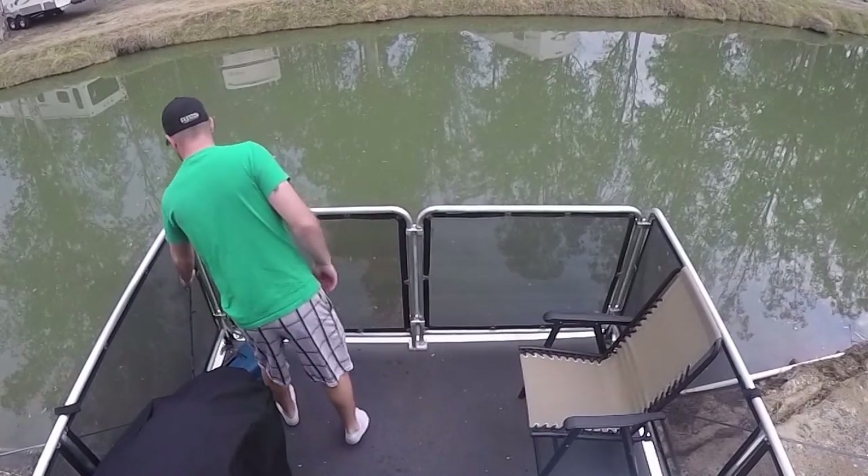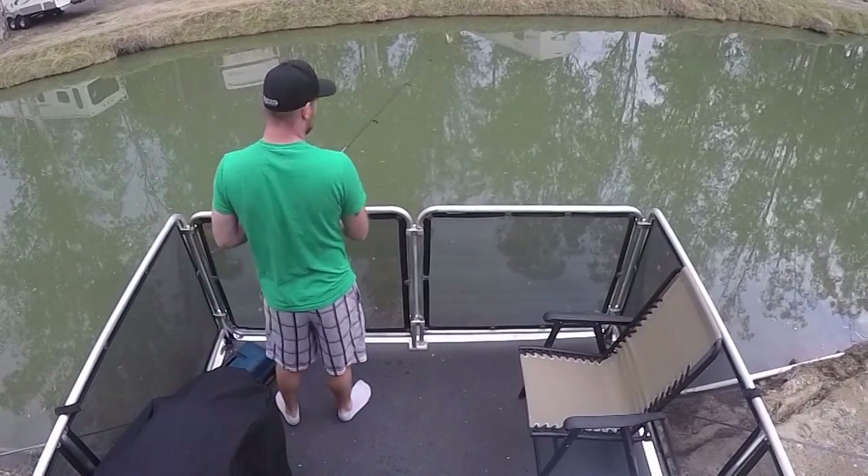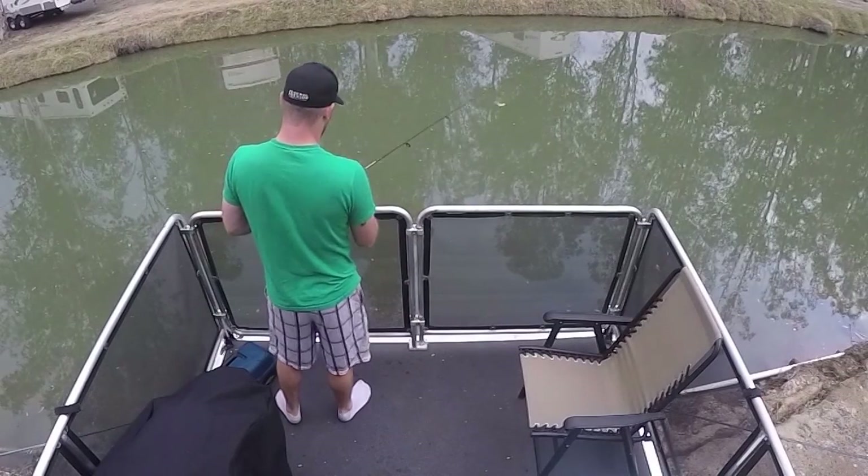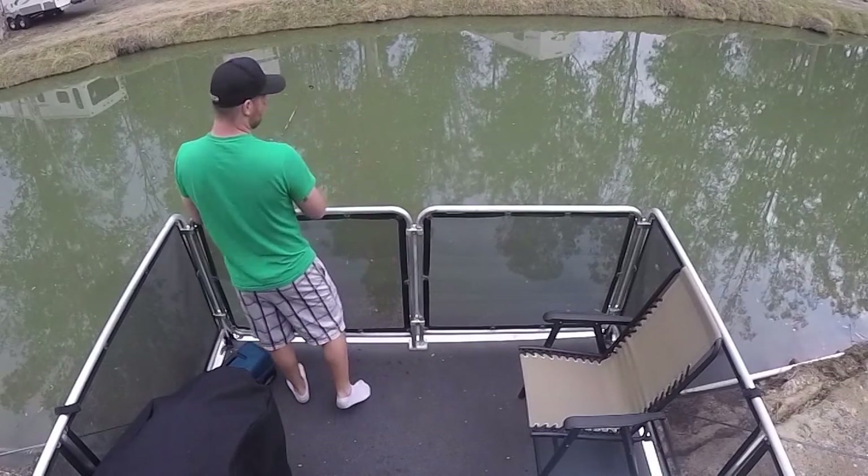With a toy hauler deck, you can even back it up and be on top of the water. You don't need a boat to go fishing — just relax on the deck, and if you happen to catch the big one, you can grill it up right there.